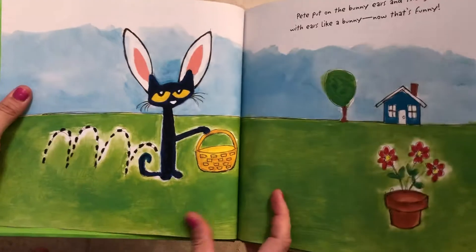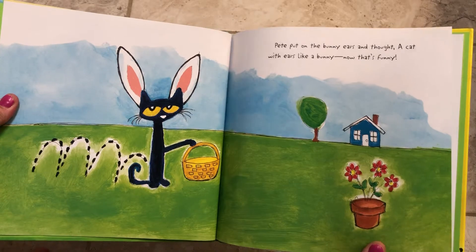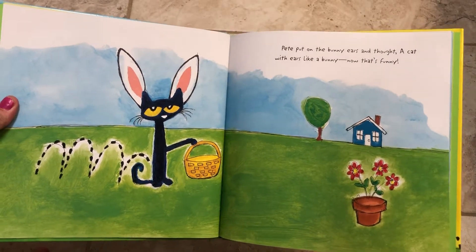Oh no. Pete put on the bunny ears and thought, a cat with ears like a bunny? Now that's funny.